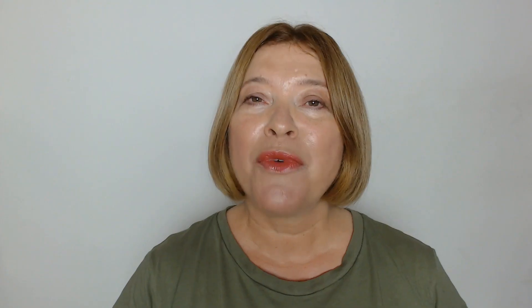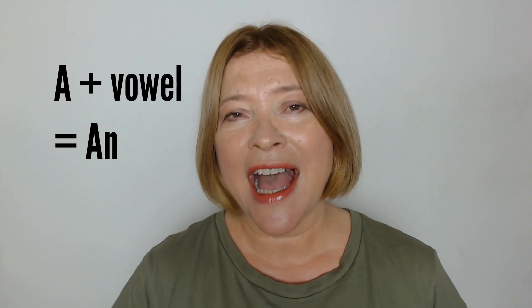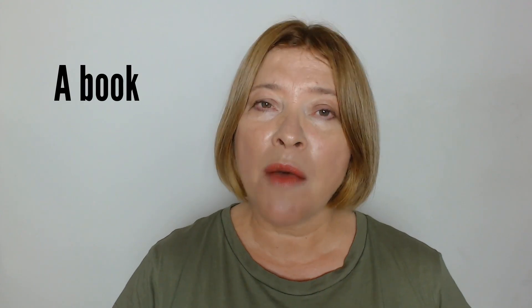Let's start with the indefinite article a and an. For example: I'm reading a book. It's an interesting book. The rule is that when you follow a with a word beginning with a vowel sound, it becomes an. So we say a book but an elephant.